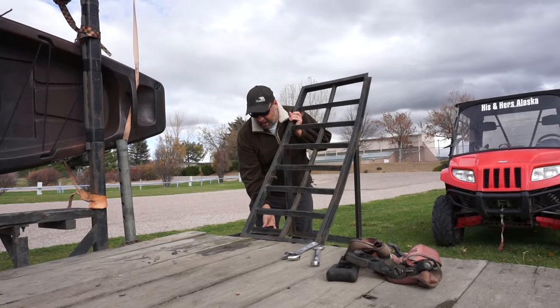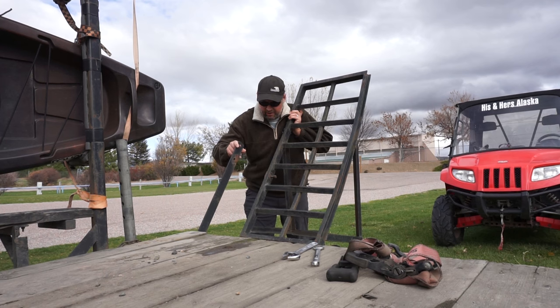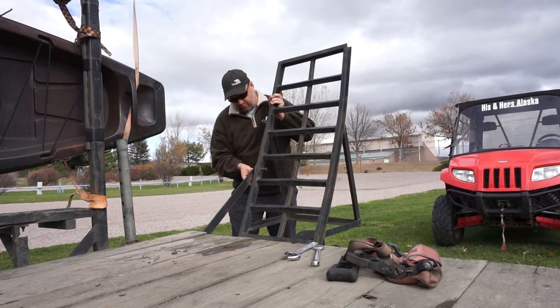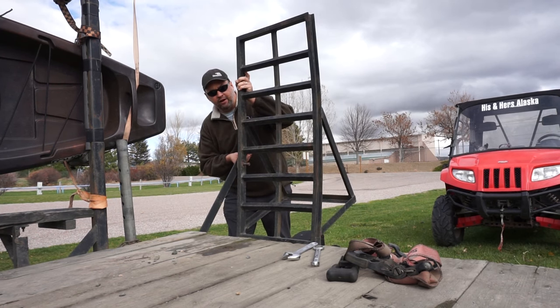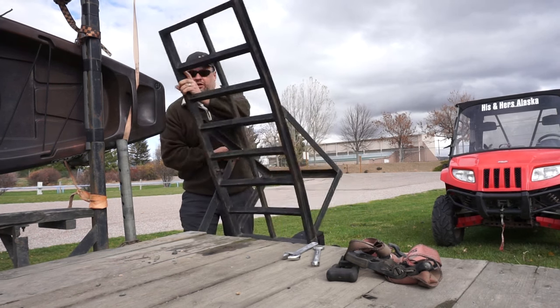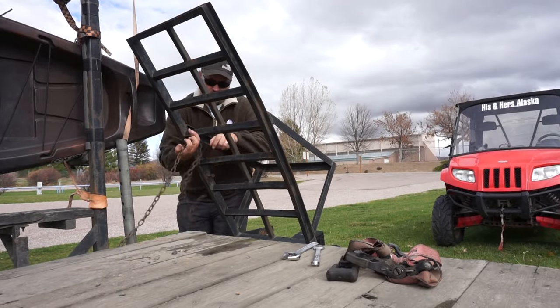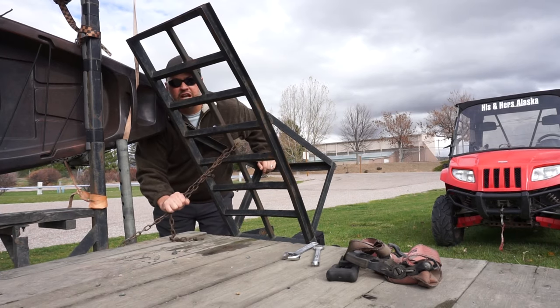At the same time, we had these bars welded on to the trailer which gave us more options on securing the ramps. So we could have the ramps all the way out this far, or if there's no load, we could just put them all the way forward and chain them up!